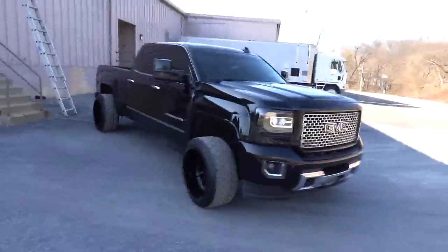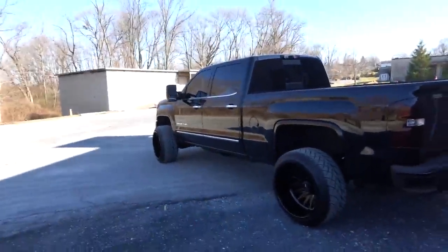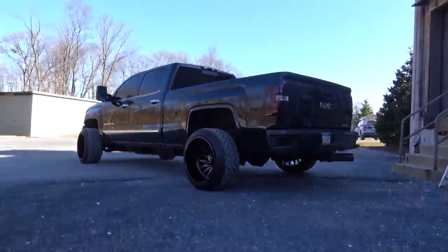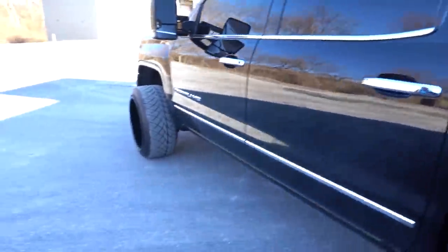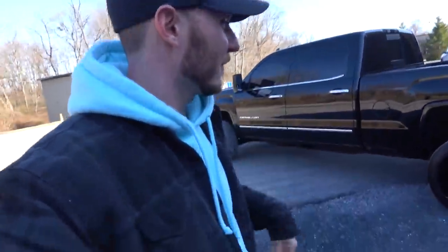I can't believe how low it sits and it rides so well. A lot of you were asking about overall ride quality — it is straight up unlike any other HD truck I've ever ridden in, because it no longer has that big overload spring in the rear. It rides right up on top and makes the back end squat down so well. Very hard to keep the fingerprints off though — luckily the ceramic coating helps tremendously.